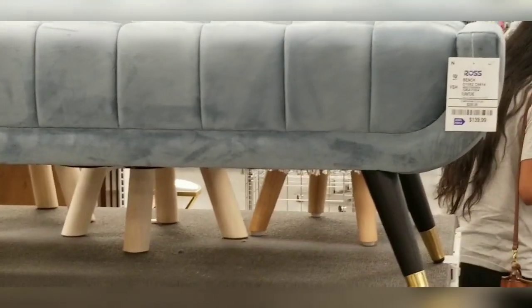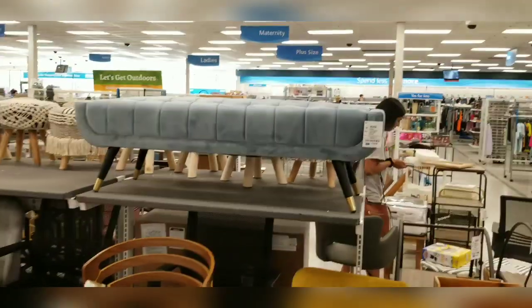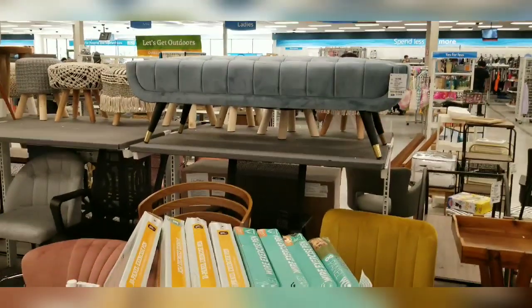I found this piece — I was trying to zoom in to find the price. It's a bit hard to read but I think it's $139. I just love the shade of blue on it.